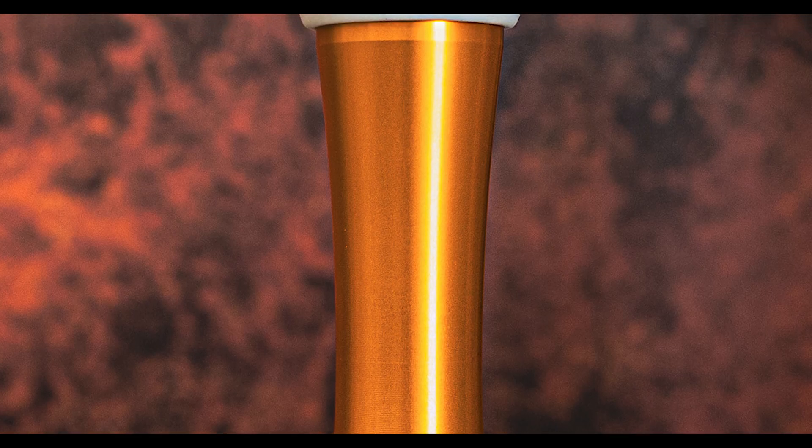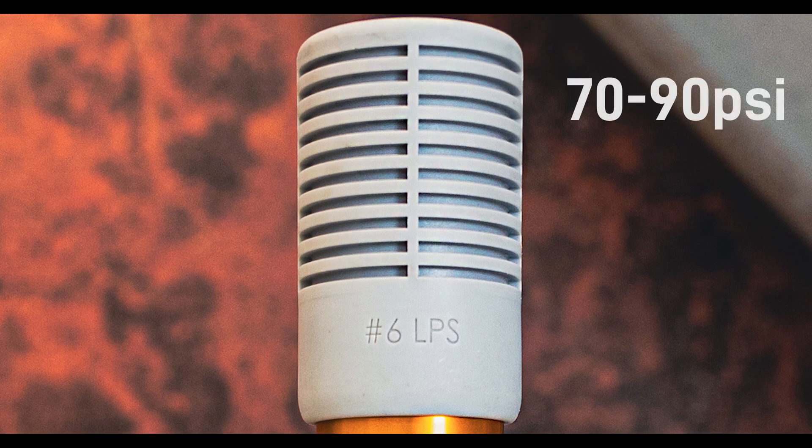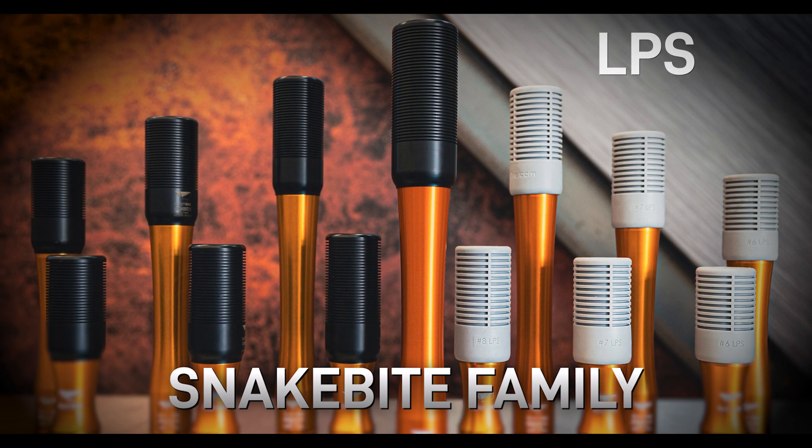Welcome to Blast One's Product Insight where we discuss and introduce superior equipment for industrial blasters and painters. Here's a brand new nozzle designed specifically for contractors blasting at lower pressures between 70 to 90 psi. It's the newest member of our Snakebite product line and we call it the Low Pressure Silencer, LPS.